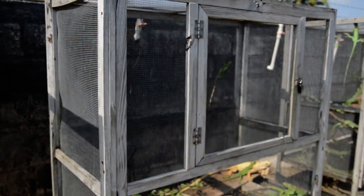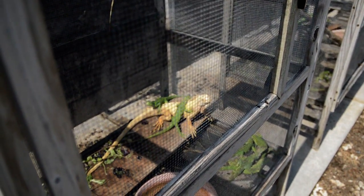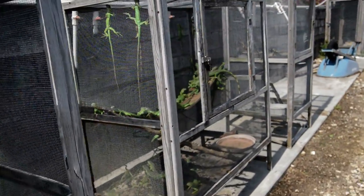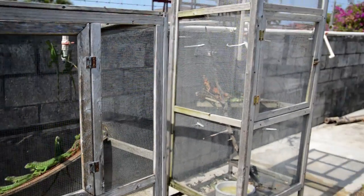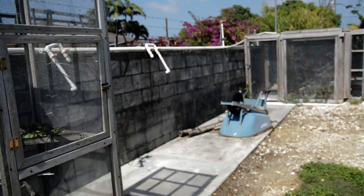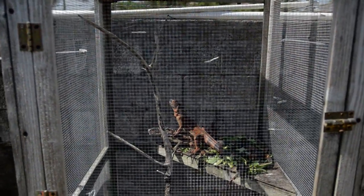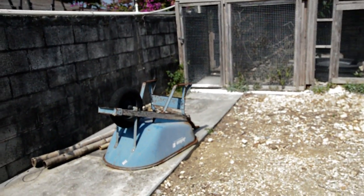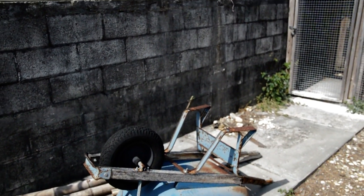We've got one of the nice albinos down here. Here's a little wild one here, and here's the albinos right there.